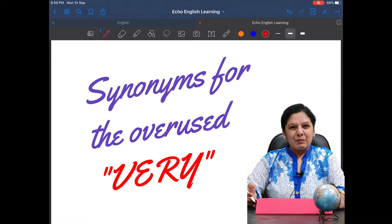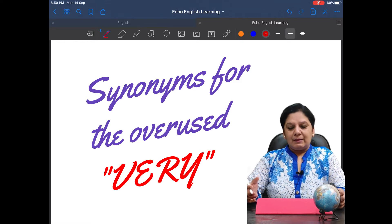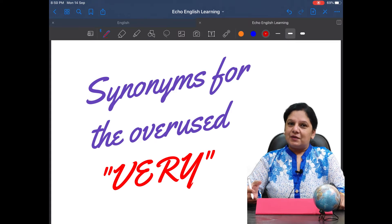'Very' is used to stress upon something — to make an adjective or adverb stronger, or to make emphasis, to make a word more emphatic. It is required, but that requirement may be fulfilled using synonyms, using other words. So today let us start with other words for 'very' — what other words we may use in place of it.